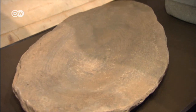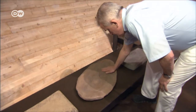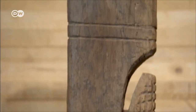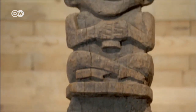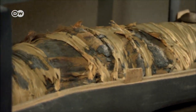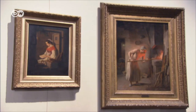The museum explains the origins of bread, for example with a 9,000-year-old grain milling stone. It shows how bread is revered in many of the world's religions, like in South America and Egypt, and how baking is represented in art.